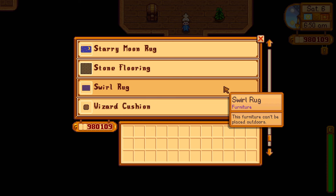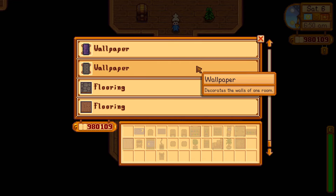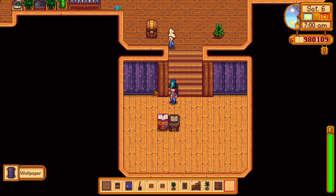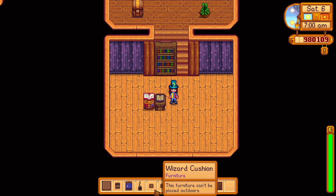I wanted to do my first decoration using my favourite of the new catalogues. There are five new catalogues that Concerned Ape added, and this is the wizard catalogue, which has all the celestial kind of stuff, all the library items, and just the magic stuff. I was so excited to finally use this.